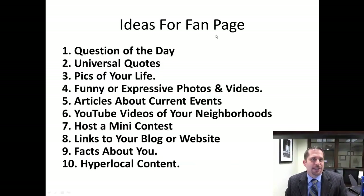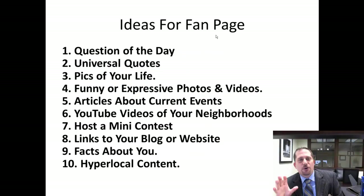What do you do on the page? All kinds of things: questions of the day, quotes, pics, funny photos, videos, articles about current events, YouTube videos of the neighborhood, mini contests. You can link to your blog and website occasionally, share facts about you occasionally, hyper-local content, news that matters to them, local news and events. That's what you do on the page.